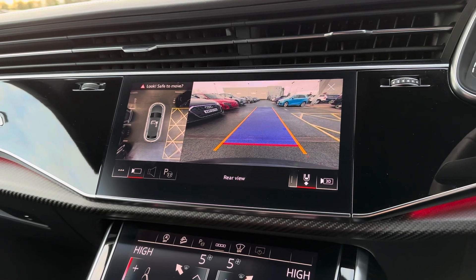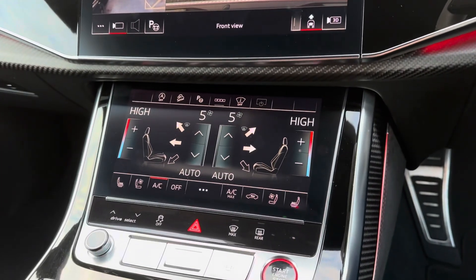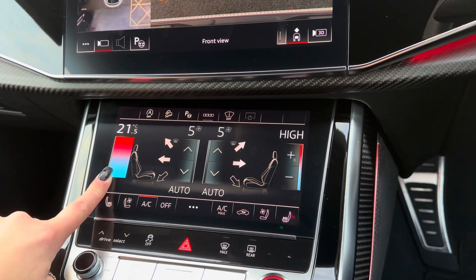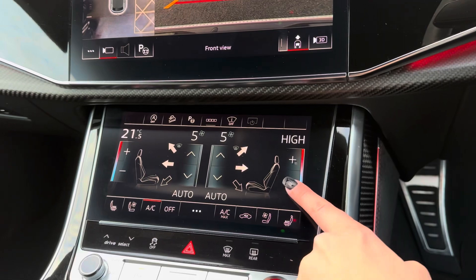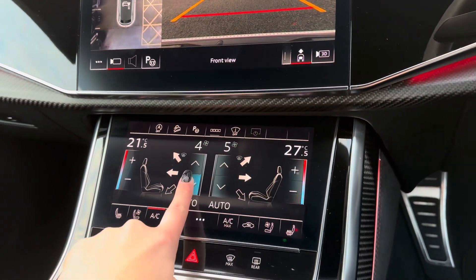Continuing down the centre console, just below the main infotainment display you have dual climate control. The great thing about dual climate is that you can adjust one side of the vehicle without affecting the other, completely tailoring the experience to both the driver and front passenger.